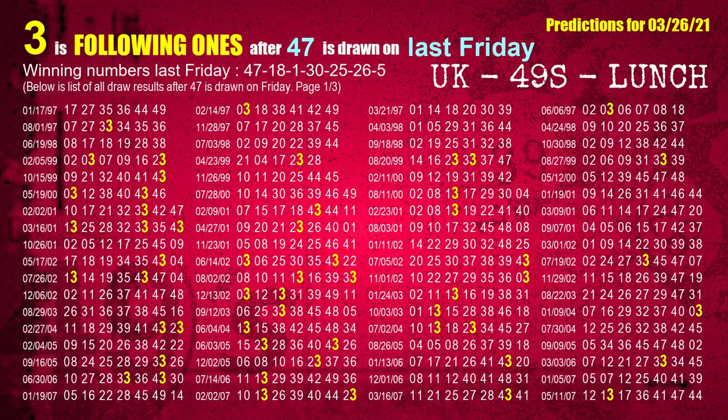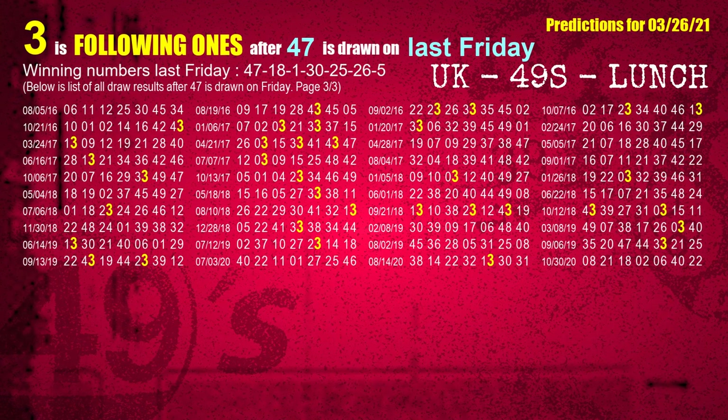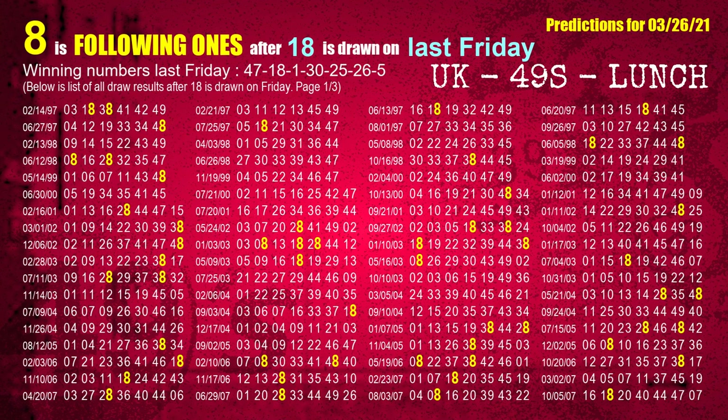The first winning number last Friday is 47. We list all draw results which are one week after a Friday draw with 47 as a winning number. The most frequently following units digit is 3 when 47 is the winning number on last Friday. We highlight the units digit 3 in yellow for you. The second winning number last Friday is 18. The most frequently following units digit is 8 when 18 is the winning number on last Friday.